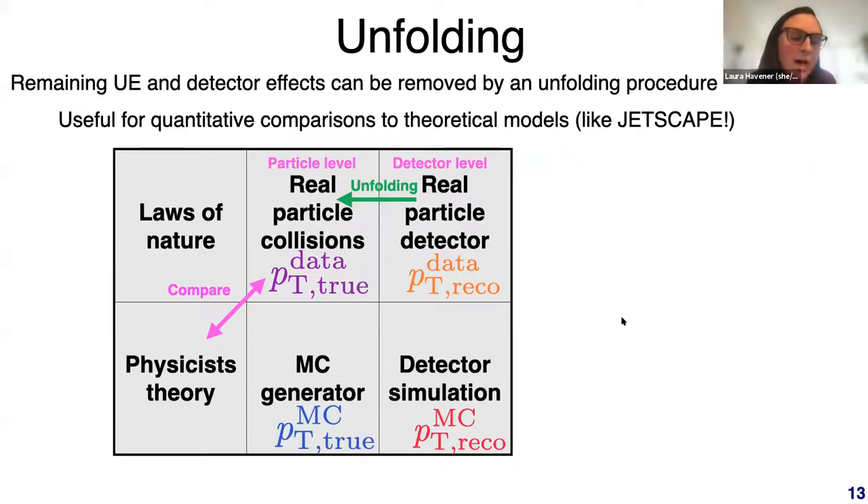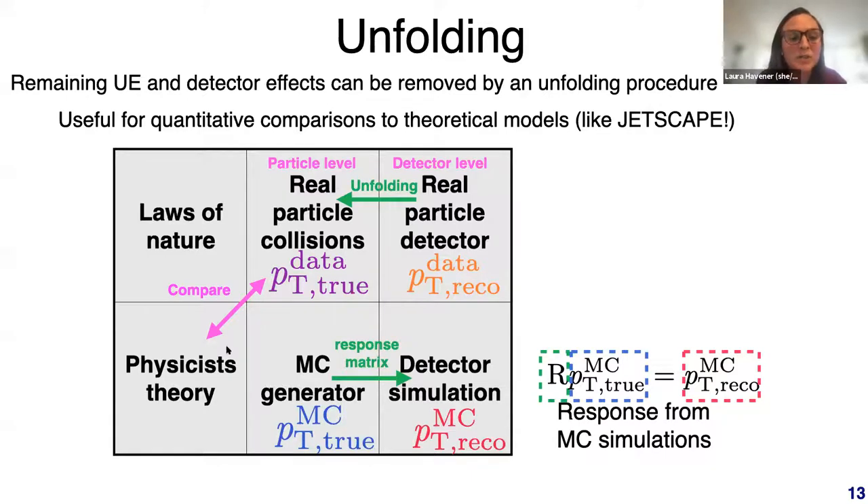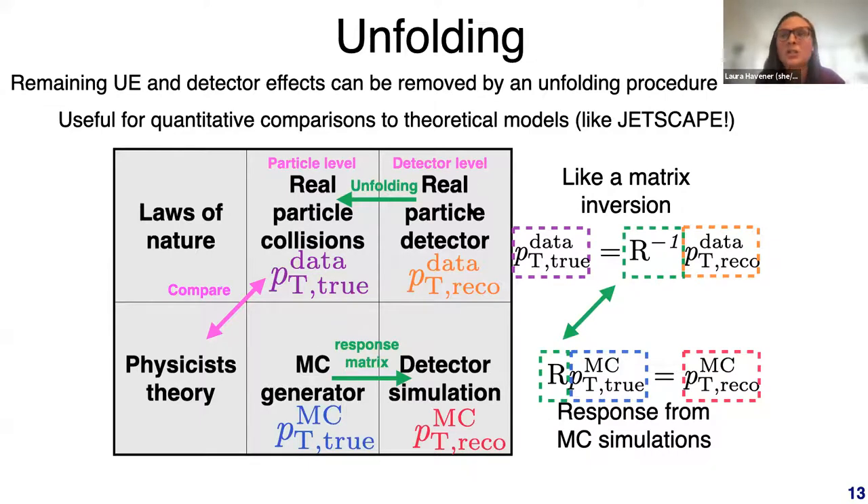Remaining background effects after subtraction can be removed through an unfolding procedure, which is useful for making quantitative comparisons to models like Jetscape. In data we start at the detector level, but we want to reach the particle level since this is what theorists calculate. We build a response matrix from a Monte Carlo simulation passed through a detector simulation, then use this response to go from the detector to the particle level via matrix inversion. The unfolded data can then be compared directly to models.